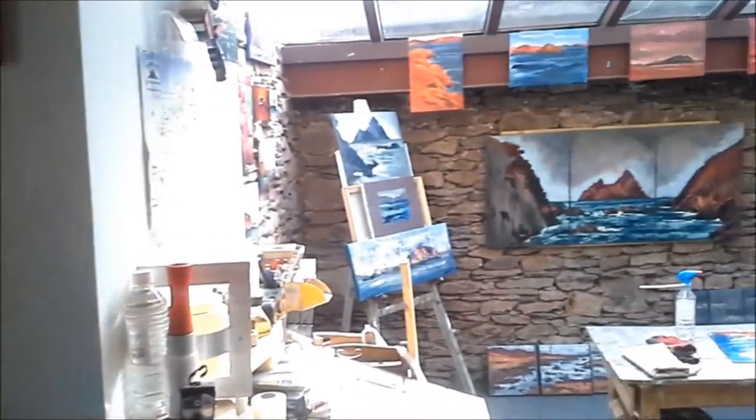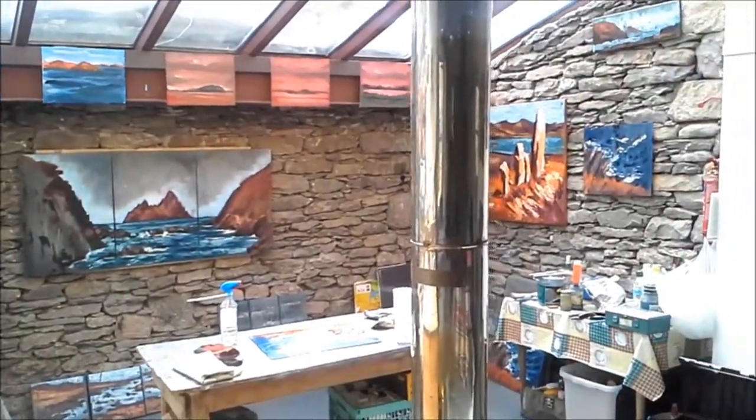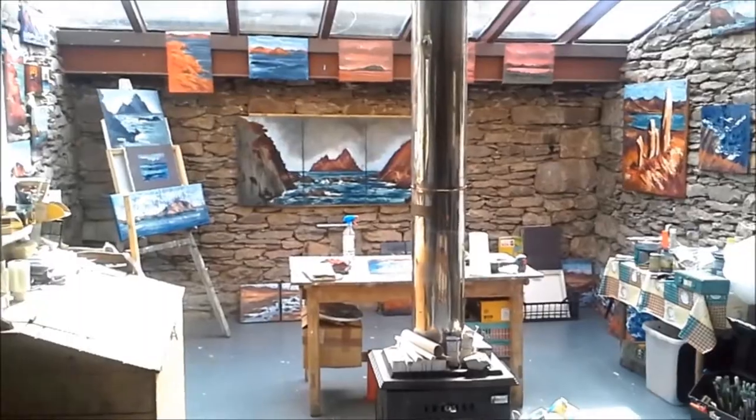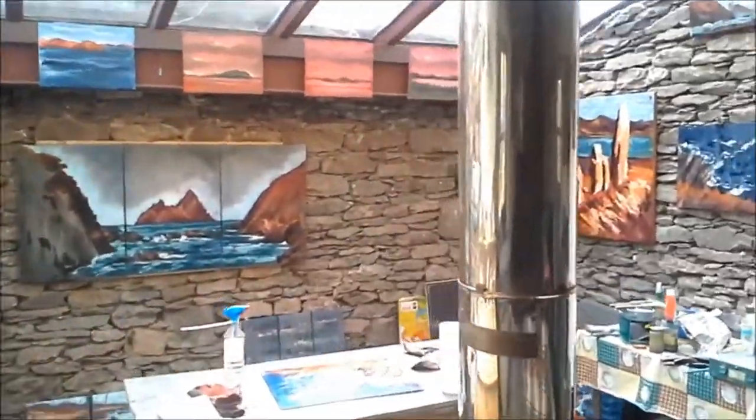Eventually I nailed it after a while and it started to look like this. I painted some big canvases to finish off, and we can just lash in here and have a quick look.